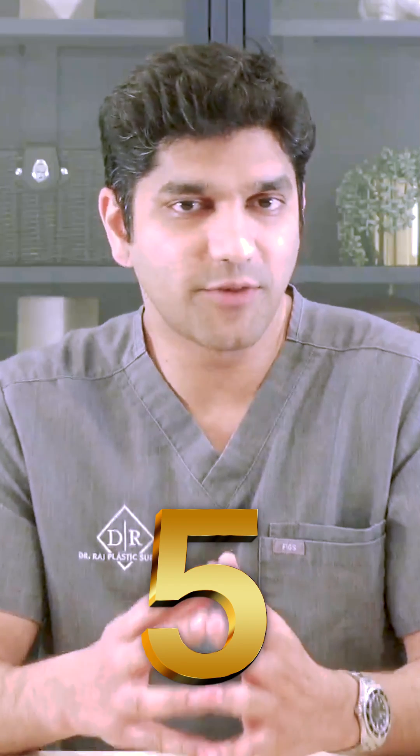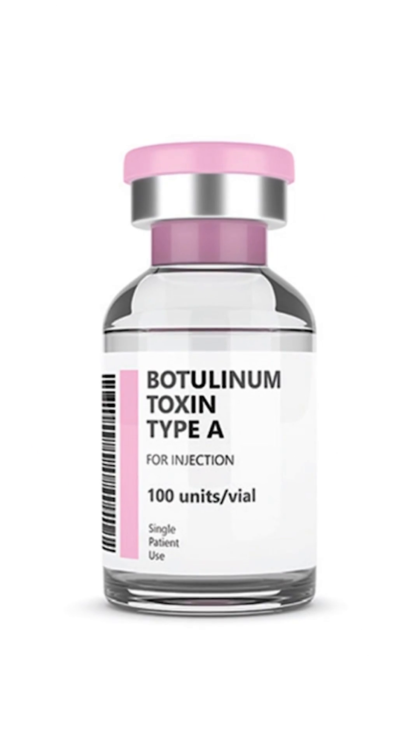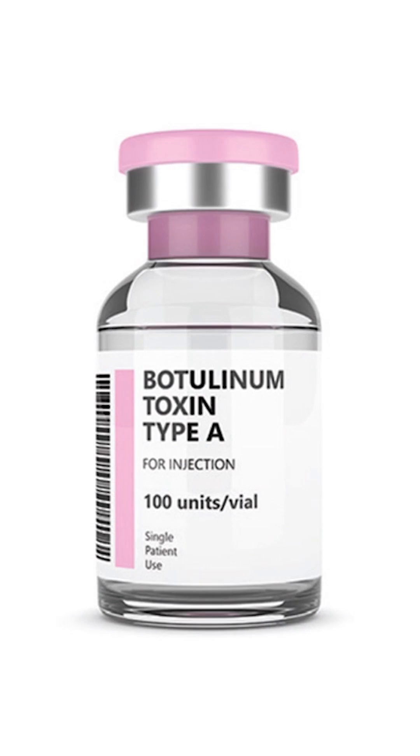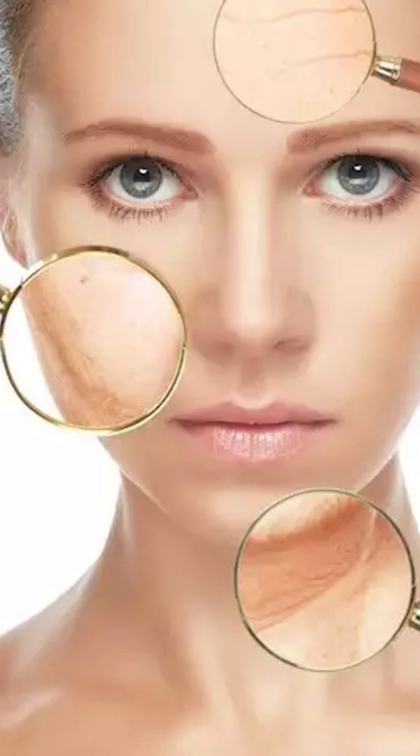So here's the thing. When it comes to FDA approval, there are five major brand names or neurotoxins that are approved for wrinkles in the face. What they all have is called Botulinum Toxin A. And what they do is they paralyze muscles in the face to reduce the signs of aging and dynamic wrinkles.